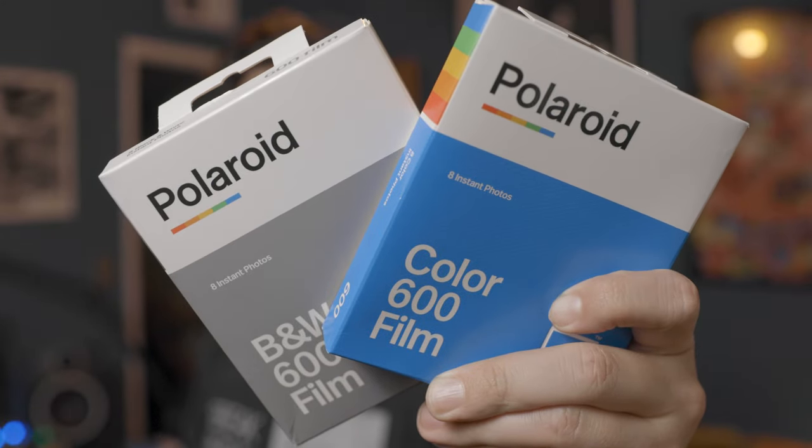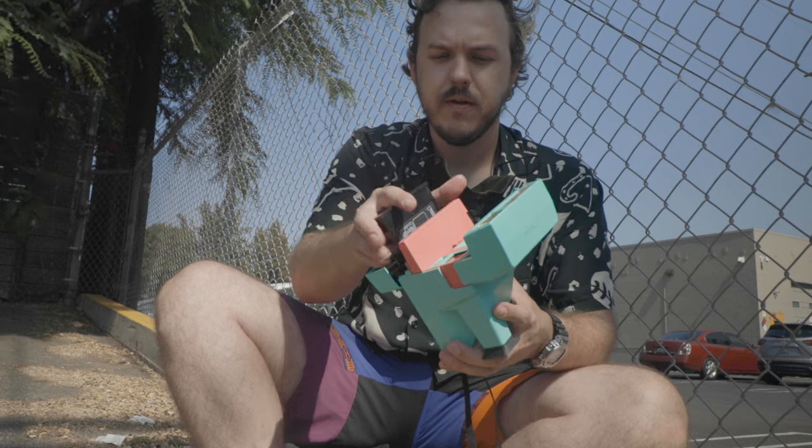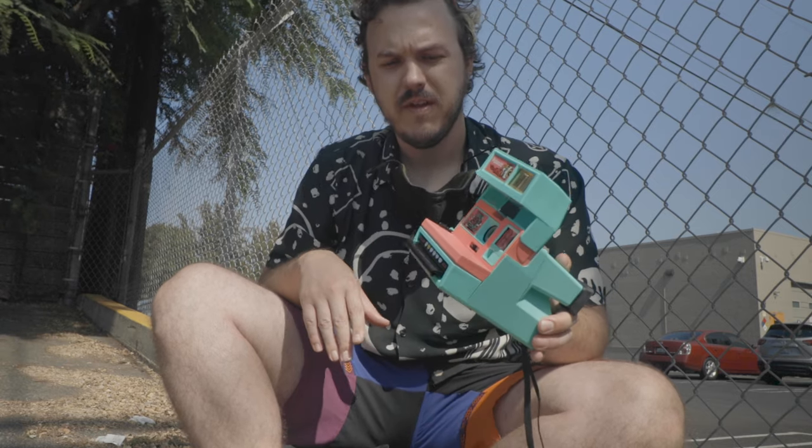So I wanted to get my hands on a new or refurbished Polaroid 600 camera, which is this bad boy right here. But here we go — let's go take some photos.